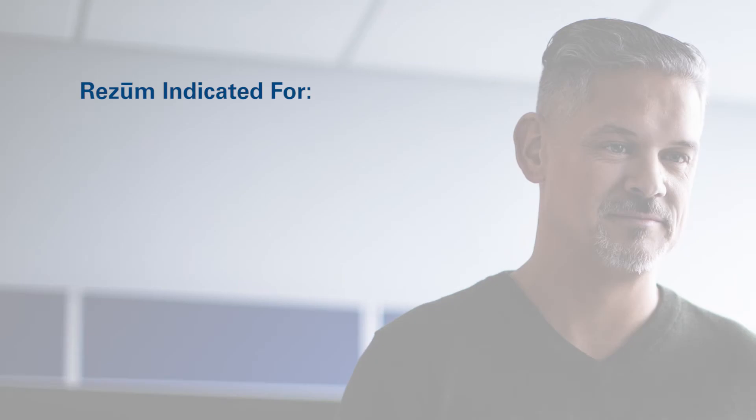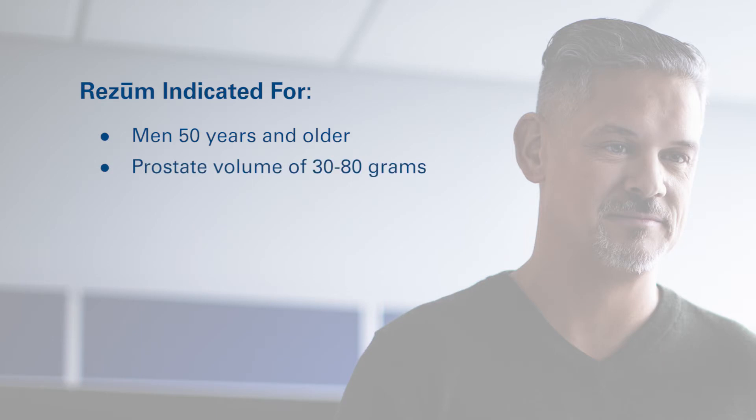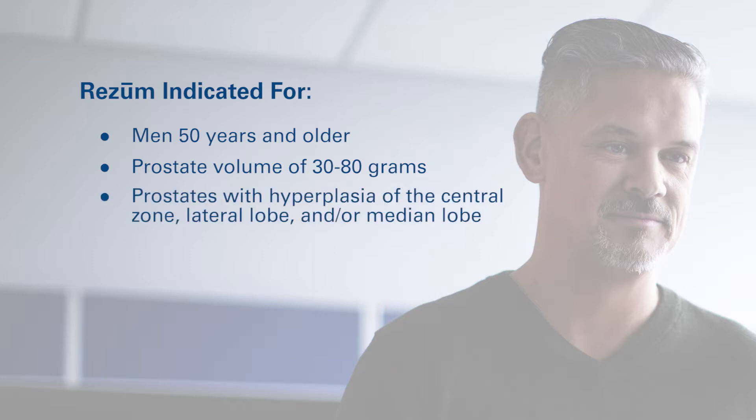Rezūm Water Vapor Thermotherapy is indicated for men 50 years and older with a prostate volume of 30 to 80 grams. However, compared with a formal clinical trial, clinicians possess flexibility in patient selection, including patients with an obstructing median lobe and/or enlarged central zone. In general, any patient who is a candidate for a minimally invasive surgical therapy is a candidate for Rezūm treatment.